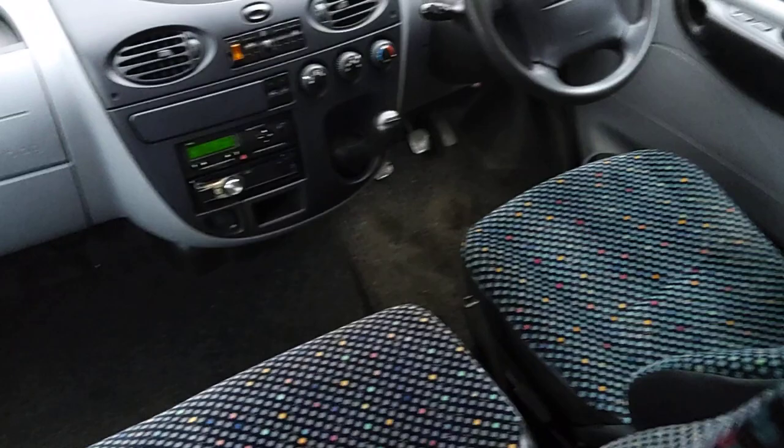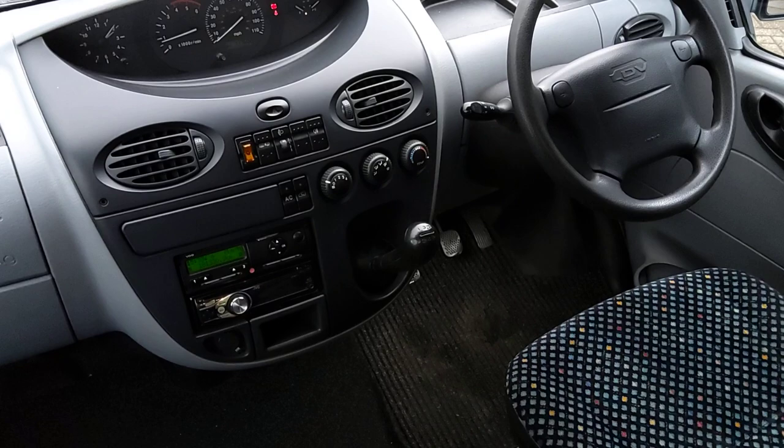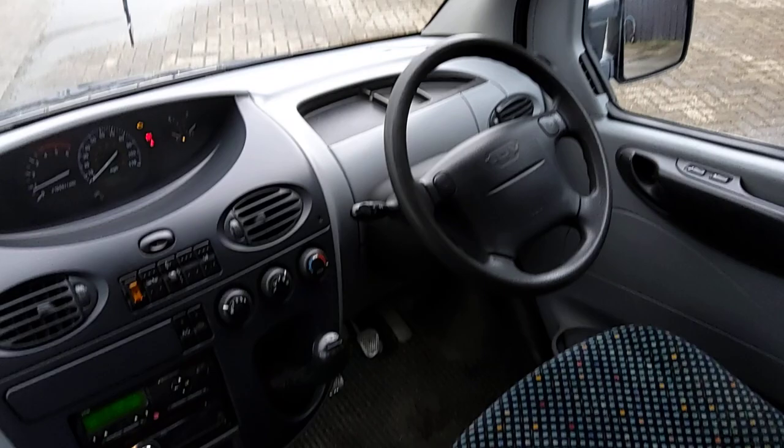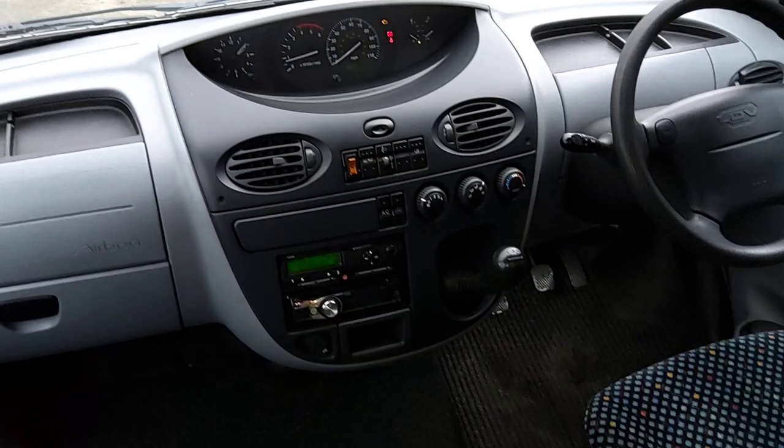It's fully PSV certified. A digital tacho is fitted. It's showing 180,000 kilometres, so about 110,000 to 120,000 miles — very low mileage for the age. Euro 5 engine with a 5-speed manual gearbox. The dash is all in good order and cab air conditioning is fitted.